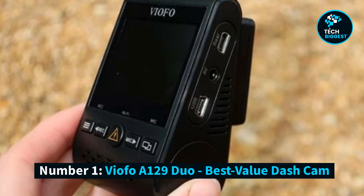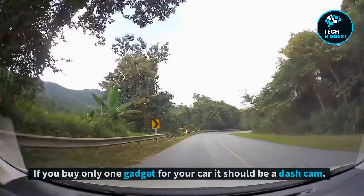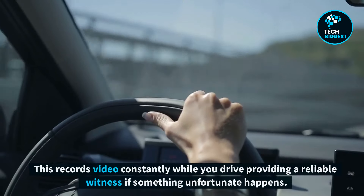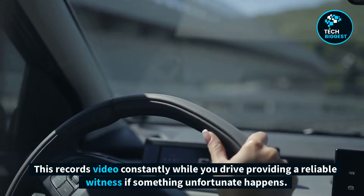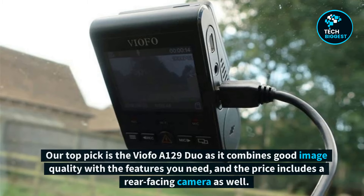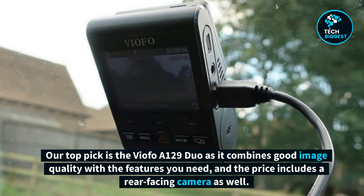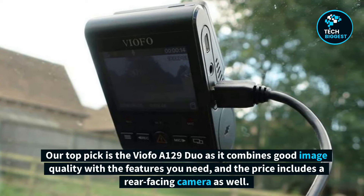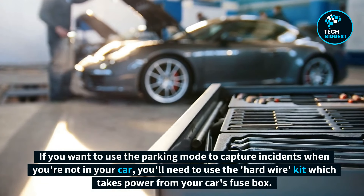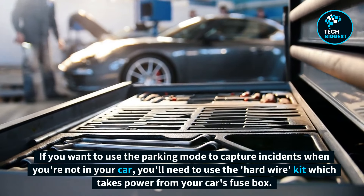Number 1: VIOFO A129 Duo, Best Value Dash Cam. If you buy only one gadget for your car, it should be a dash cam. This records video constantly while you drive, providing a reliable witness if something unfortunate happens. Our top pick is the VIOFO A129 Duo, as it combines good image quality with the features you need, and the price includes a rear-facing camera as well. If you want to use the parking mode to capture incidents when you're not in your car, you'll need to use the hardwire kit, which takes power from your car's fuse box.